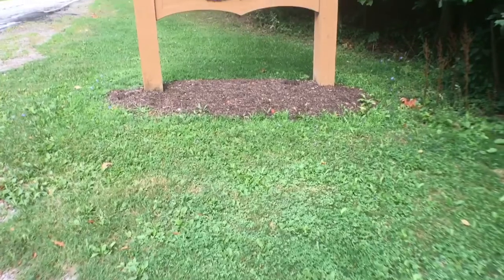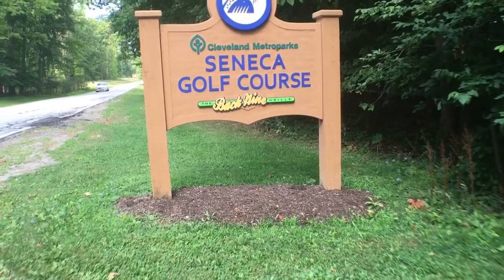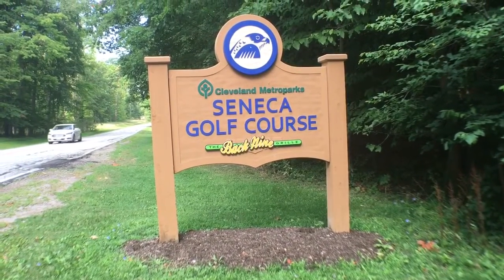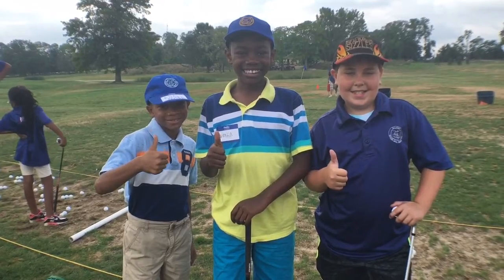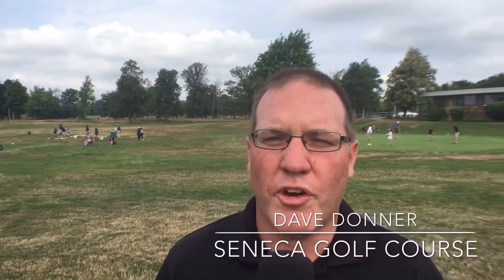Hey, it's Thomas Mulready from CoolCleveland.com. We are here today at the Cleveland Metropark Seneca Golf Course with manager Dave Donner. It looks like you've got a bunch of young people here on the course this morning. Yeah, we have a junior adult scramble going on today, and we also have some other groups out here this morning doing real well — they're having a lot of fun out here.